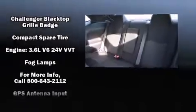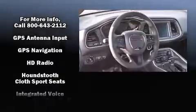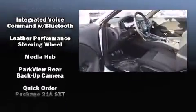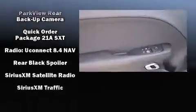It distinguishes itself from the competition with features such as delay off headlights, a tachometer, voice-activated navigation, an automatic dimming rear-view mirror, an outside temperature display, and cruise control.